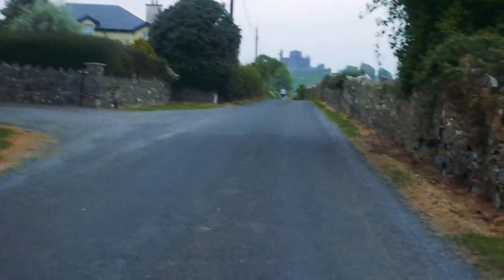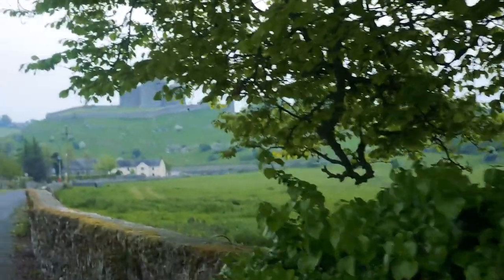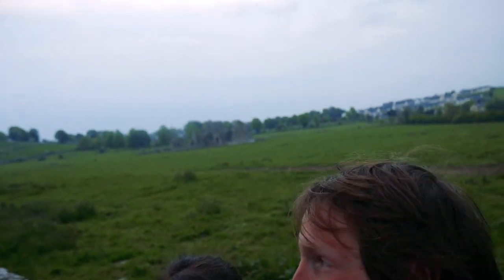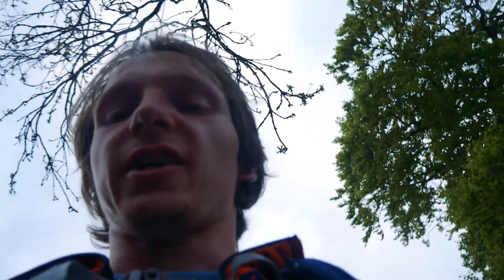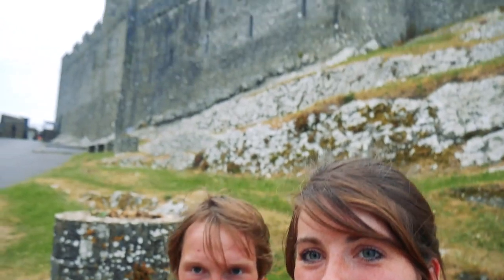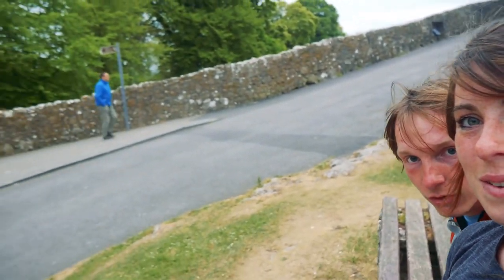We've almost made it. We actually totally made it. That's the Rock of Cashel. And that's a place called Hore Abbey. We made it! This is the Rock of Cashel, and over there is the first sign for the Heritage Way.